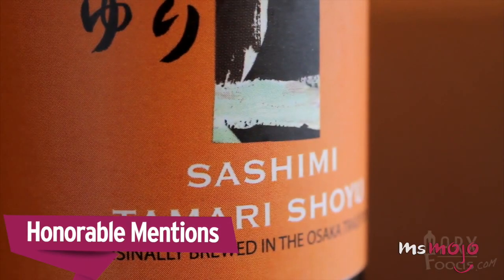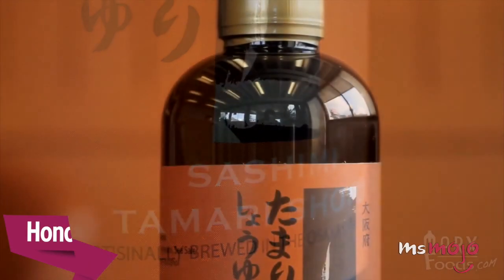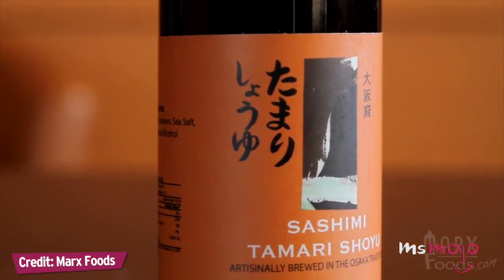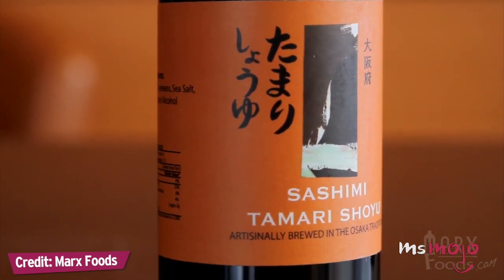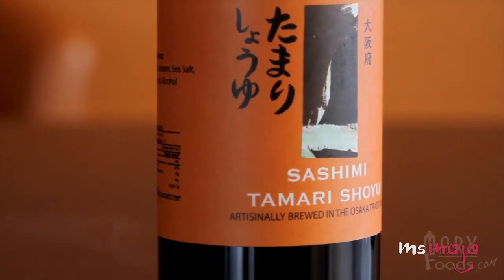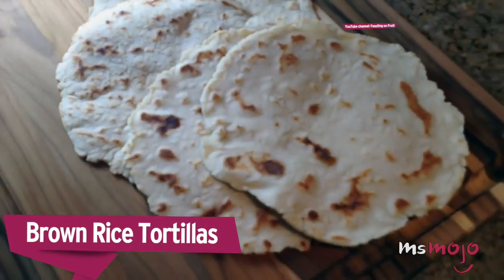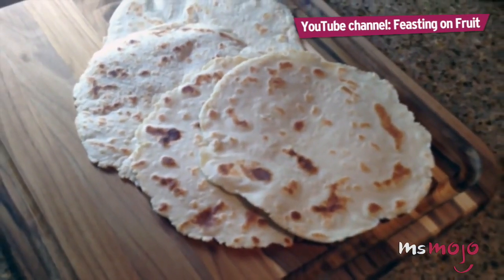Before we unveil our top pick, here are a few honorable mentions. Japanese soy sauces come in a variety of types based on their balance of wheat and soy — your average soy sauce contains a good amount of both, but tamari is completely wheat-free.